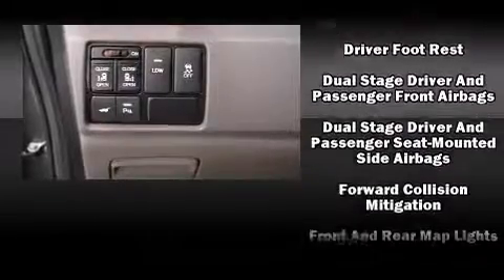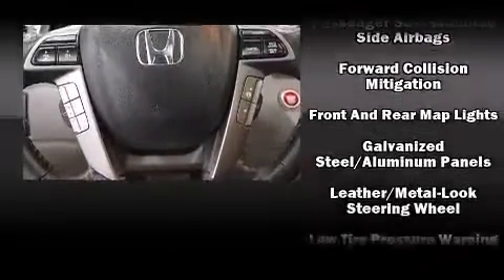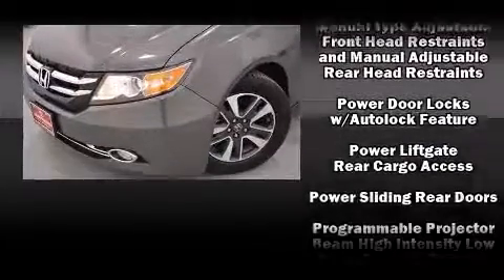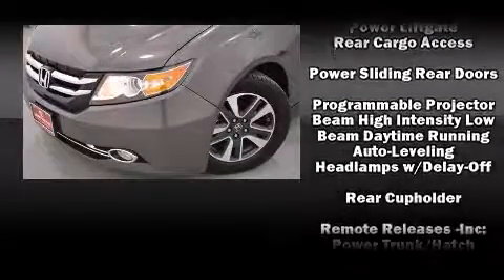Honda ensures the safety and security of its passengers, with equipment such as head curtain airbags, front side impact airbags, and four-wheel disc brakes with ABS.